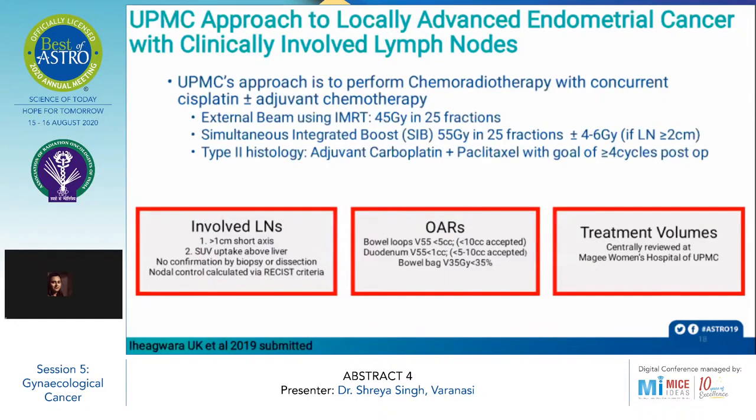The UPMC's approach for locally advanced endometrial cancer with clinically involved lymph nodes is to perform chemoradiotherapy with concurrent cisplatin, with or without adjuvant chemotherapy. The external beam is given using IMRT technique up to a dose of 45 Gy in 25 fractions. A simultaneous integrated boost (SIB) is employed for 55 Gy in 25 fractions, and an additional 4 to 6 Gy is given if lymph node size is more than or equal to 2 cm.